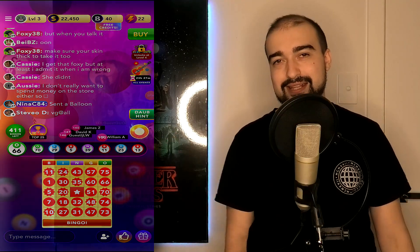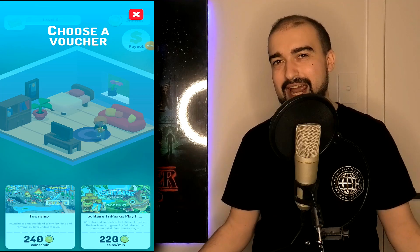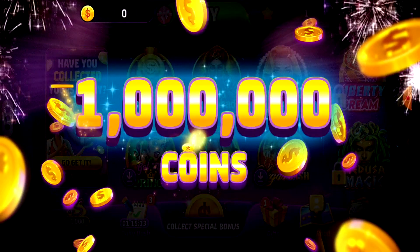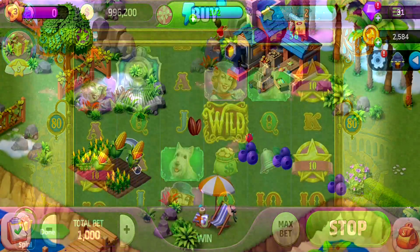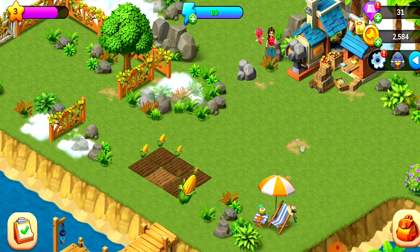I managed to make around $7 Australian currency in roughly six hours of just playing applications and games, which isn't the worst in the world, but it's nothing really special — this isn't some life-changing application. At the end of the day, my job is just to see if they'll actually pay to my PayPal account. I'm not here to show you quick money-making schemes; all I want to see is if the application will actually pay. It's up to you guys if you want to give it a shot.